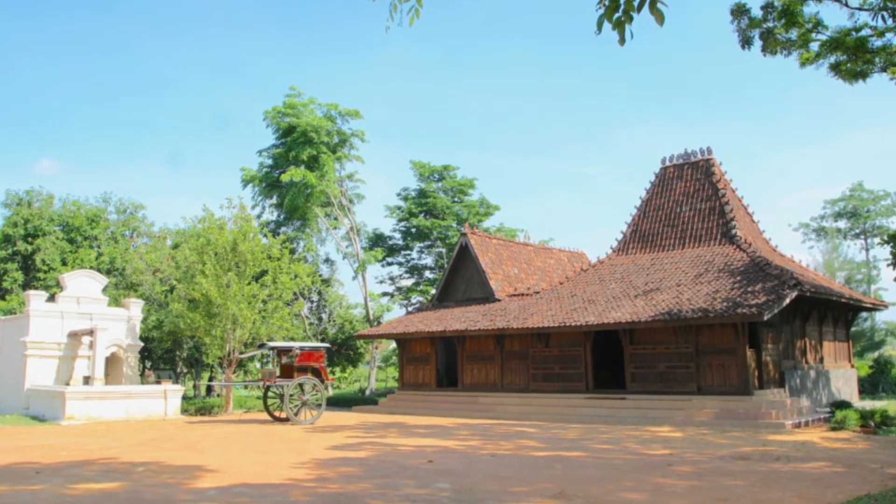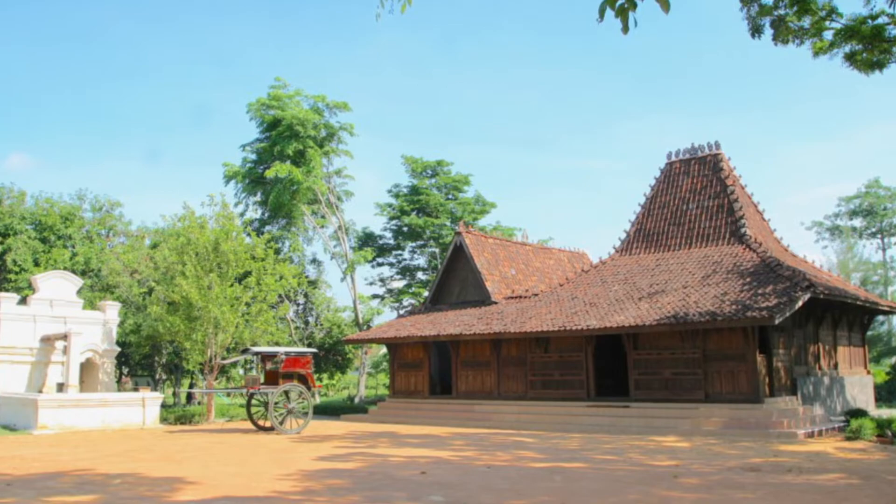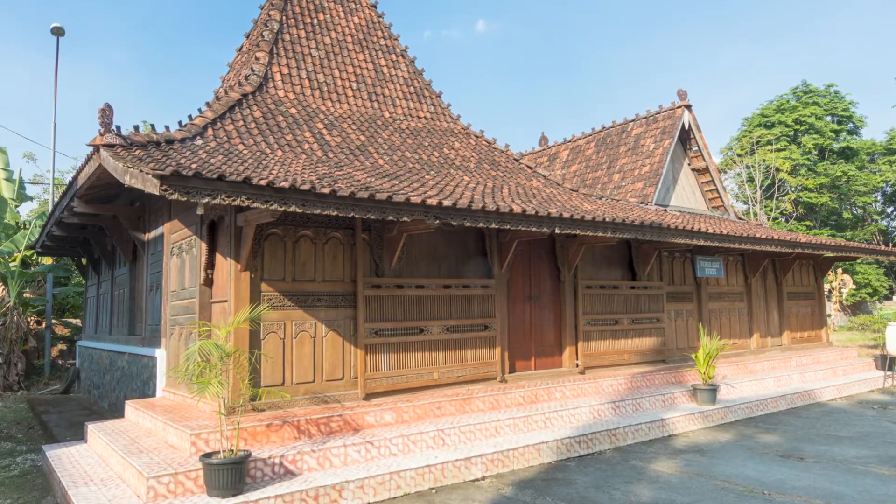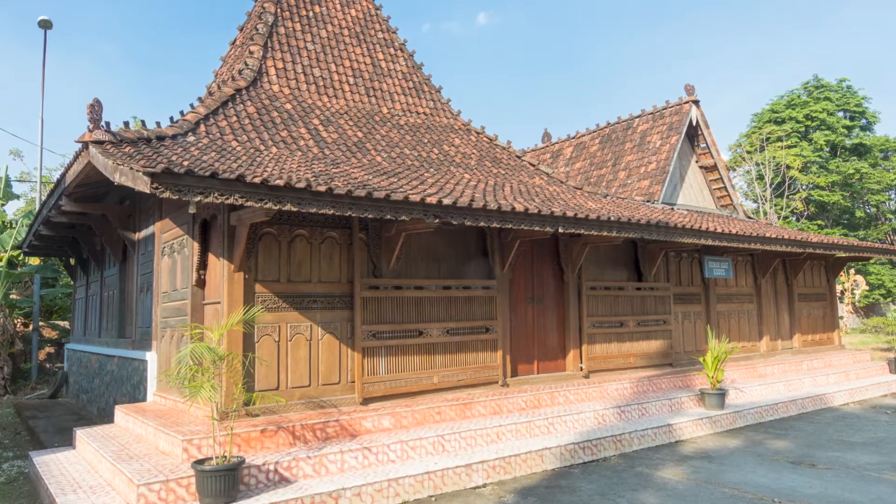Then we have Rumah Joglo from Central Java. Joglo is a traditional house from Central Java with a pyramid-shaped roof that refers to the shape of a mountain. In general, there are 4 parts of the Joglo house: pendopo or living room, peringgitan or side room, dalam room or main room, and sentong as a storage room. Joglo can be your inspiration when you want to build a house because it has a unique and beautiful roof shape. If you want to find a house in Central Java, this can certainly be the best option.